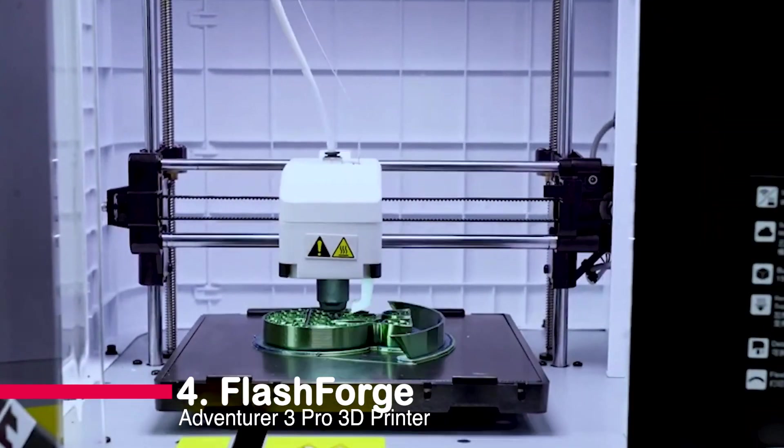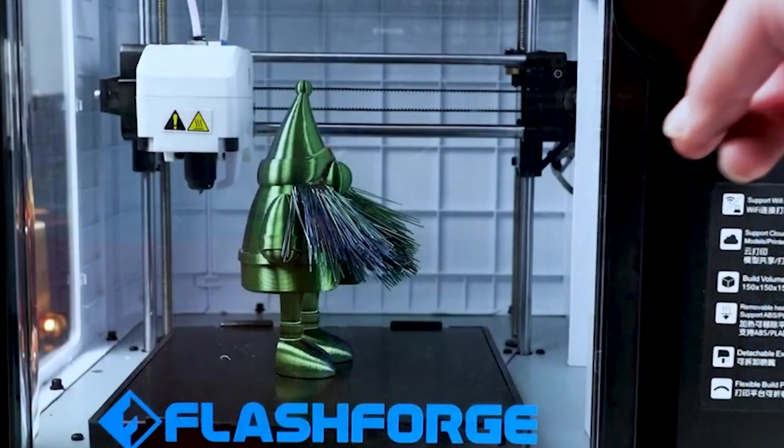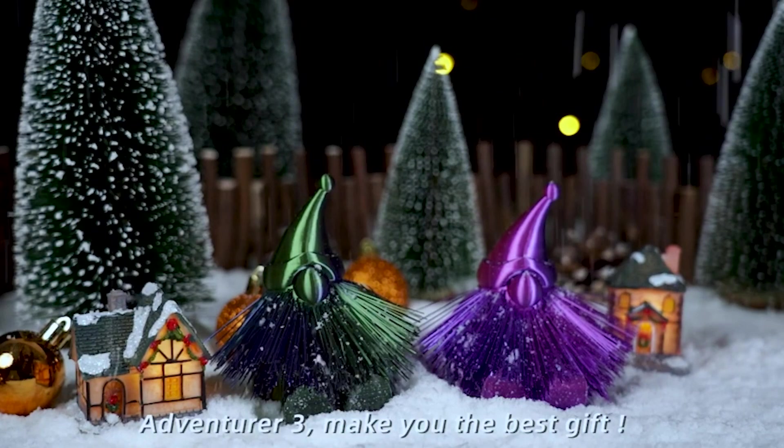Number four: the FlashForge Adventurer 3 Pro 3D Printer. A hassle-free, fully assembled marvel. With two nozzles for versatile printing, filament auto-loading, and cloud printing, it's perfect for beginners and pros alike.